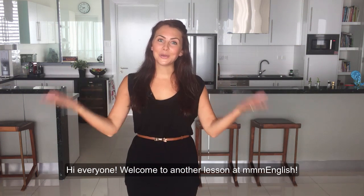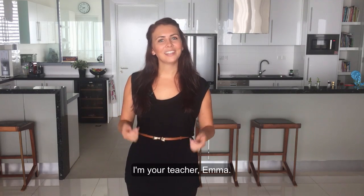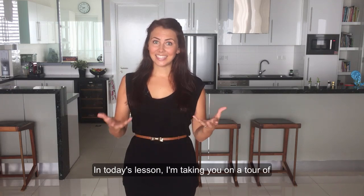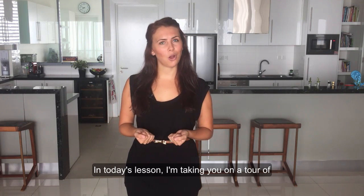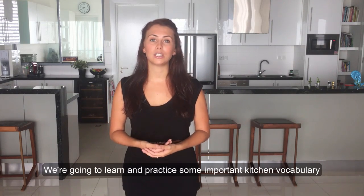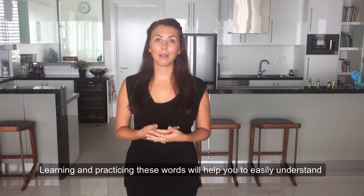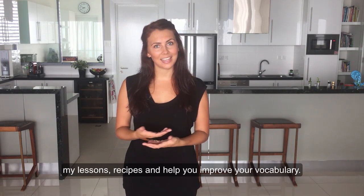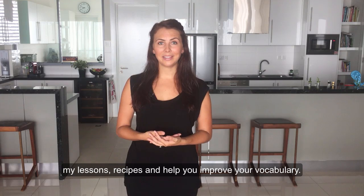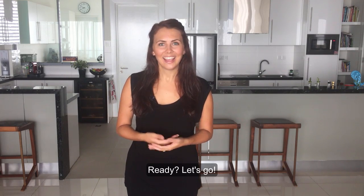Hi, everyone. Welcome to another lesson at mmmEnglish. I'm your teacher, Emma. In today's lesson, I'm taking you on a tour of the kitchen. We're going to learn and practice some important kitchen vocabulary and how to pronounce it. Learning and practicing these words will help you to easily understand my lessons, recipes and help you improve your vocabulary. Ready? Let's go.